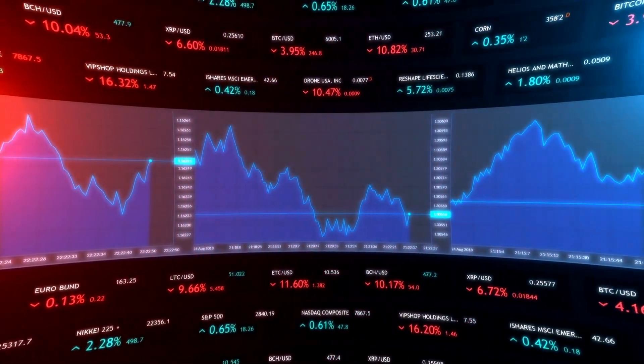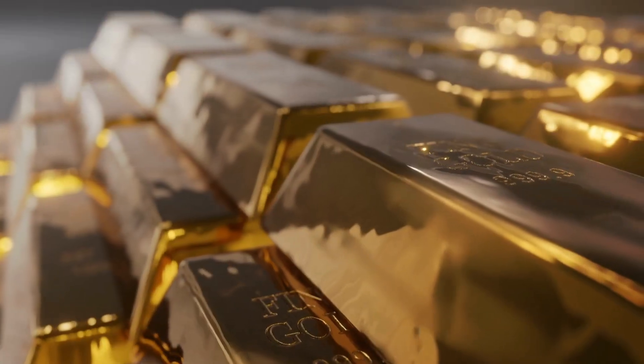Hey everybody, welcome back to my channel. Today is a day that I've really been waiting for and I can't wait to show this to you. You're about to witness how a new type of ETF that just hit the market is becoming a dividend gold mine. And you're going to leave this video with a much better understanding of how it works and how you can use it to boost your own dividend income.